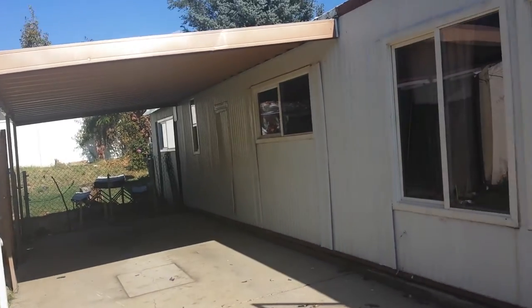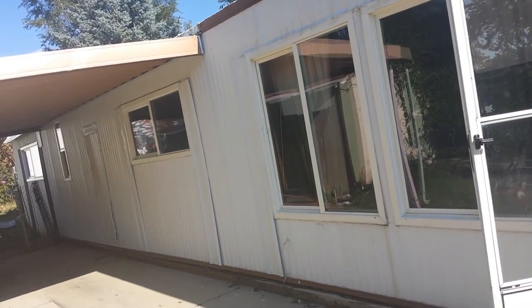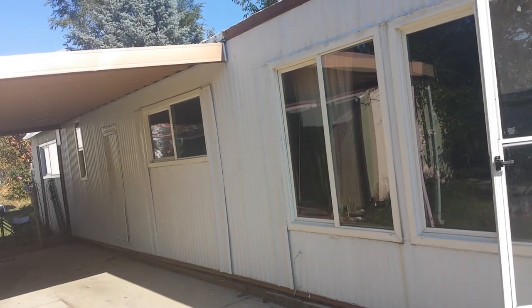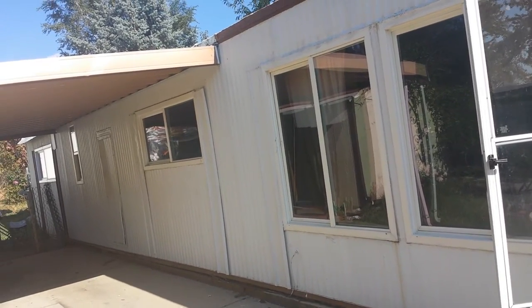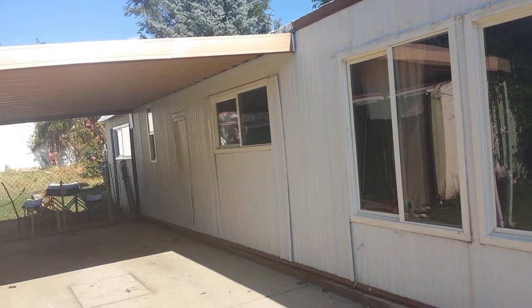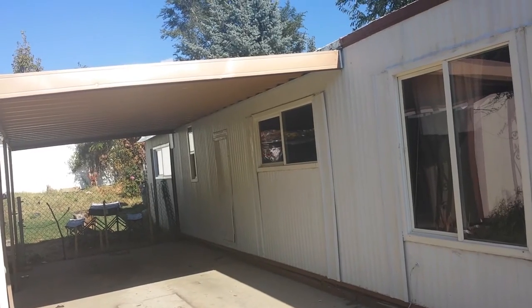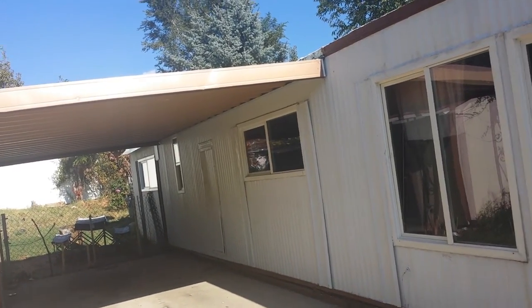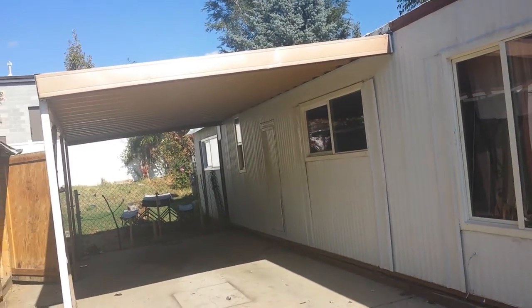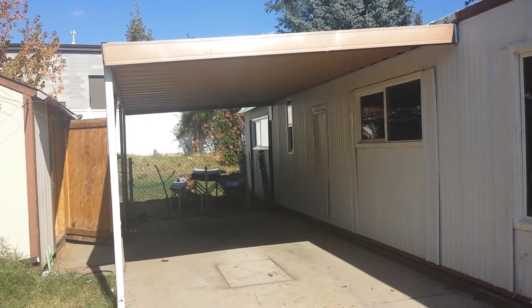It is a 70s-era home. It's not huge — two bedrooms, one full bath, nice size kitchen. It's a 12 wide, so it's early 70s based off of that. What we're going to do is either sell it as is, most likely with financing for $12,000, $2,000 down, $200 a month. Or we'll ask for cash, probably about $10,000.